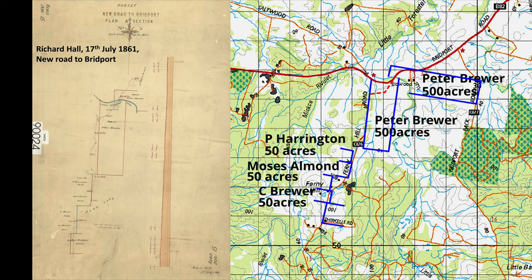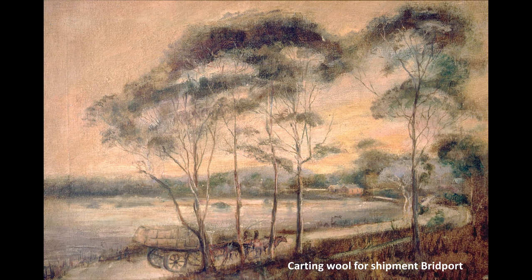This map shows the new road to Bridport from Launceston, surveyed by Richard Hall, and the extent of some of the early land grants and their satellite properties at Ferny Hill. Later, the Brewers leased most of the land between the Forrester rivers.